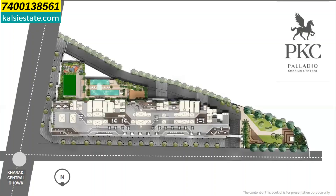So friends, today's presentation is Palladio Kharadi Central by Vilas Javadekar at Kharadi Bypass Road, Pune. Let's begin with the presentation. Today we will see Palladio Kharadi Central by Vilas Javadekar at Kharadi Central.